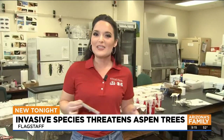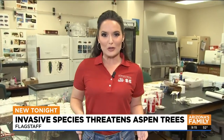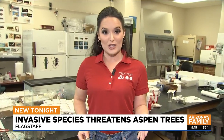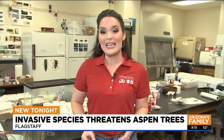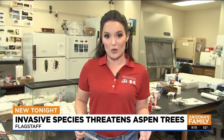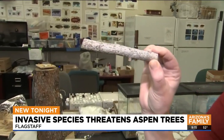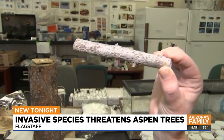It was in 2017 that this really came to the forefront — a new Aspen situation and issue. This is the lab at Northern Arizona University in Flagstaff where researchers are working with the Coconino National Forest to try to stop this invasive species in our forests. I want to show you one of the samples that you really have to get a close eye on to see the insects.